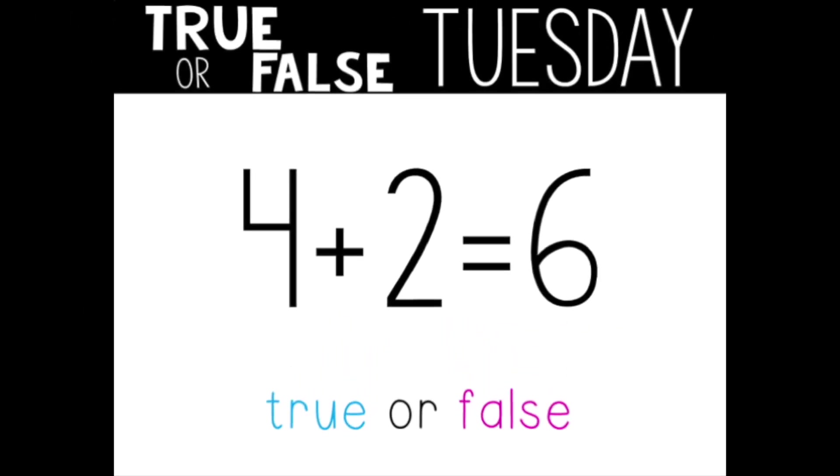Here's our third equation: four plus two equals six. True or false? Turn and tell your grown-up. This one is true as well. Four plus two does equal six. Great job, mathematicians.